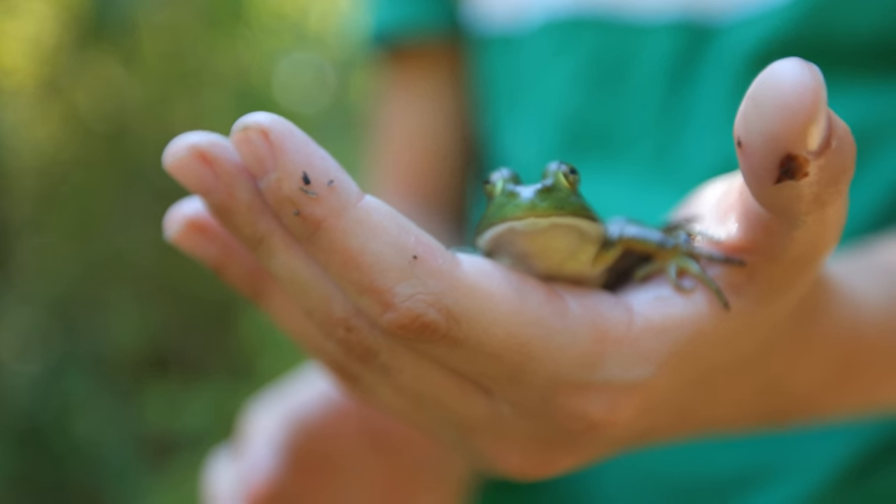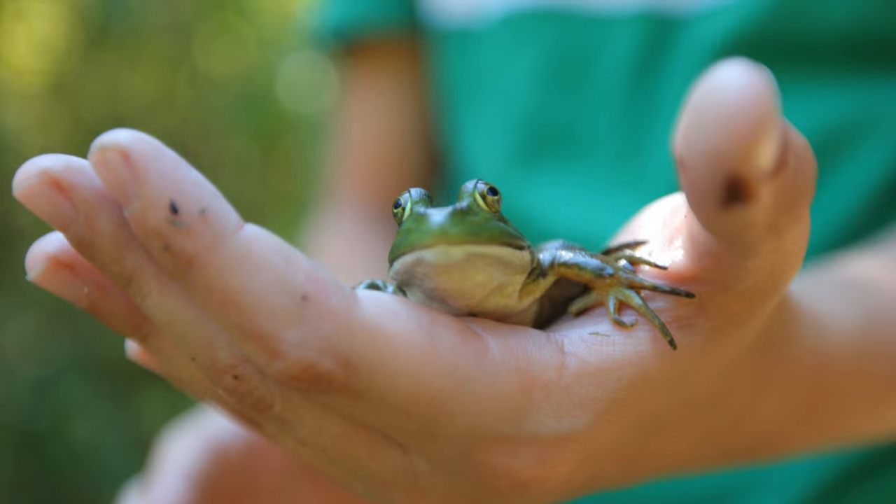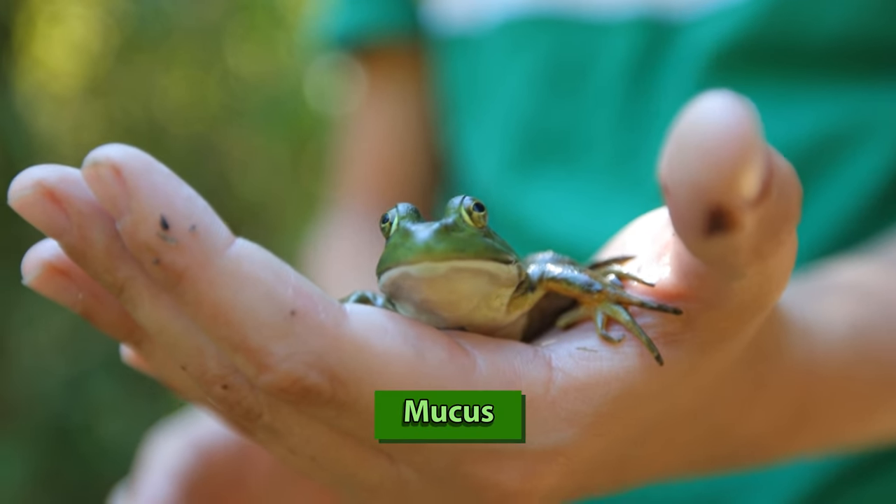Toxins aren't the only thing that the frog skin secretes. If you've ever picked up a frog, you'd notice they're a little slimy. This is because the skin secretes mucus. Since the frog skin has a high surface area and is thin and a little slimy, this makes it a great surface for gas exchange, similar to how worms exchange gas across their skin.